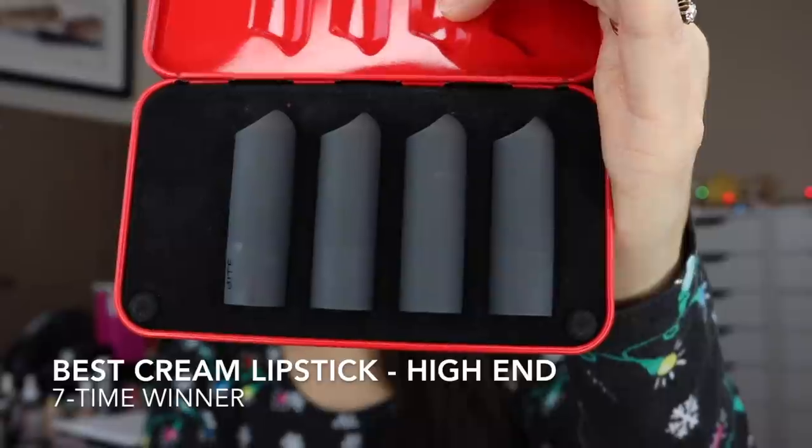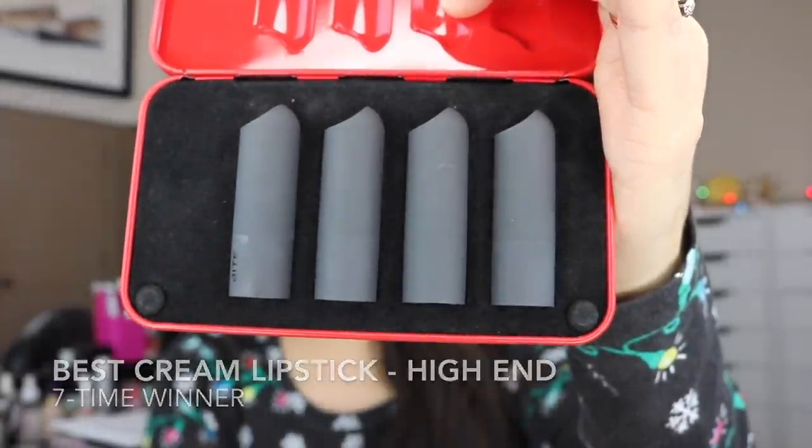My high-end pick is not new at all. Bite has won this category for quite a few years and I think for good reason. Even though over the course of the Emily Awards they have gone from being called Luminous Cream Lipsticks to Amuse Bouche Lipsticks, they are a fantastic product. I'm holding my set here because I just noticed this is marked down to $15 on Sephora's website — that is a steal. The original price of $25 is a steal for this, but you're getting four minis.